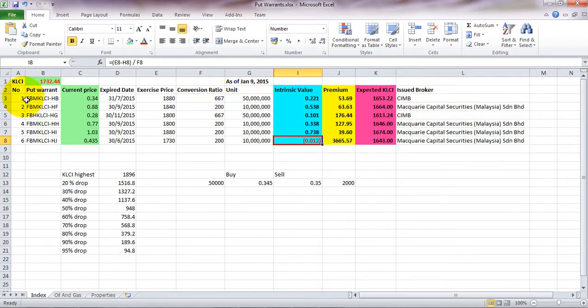There are six put warrants for the index: HB, HF, HG, HH, HI, and HJ. The current prices as of January 9, 2015 are 34, 88, 28, 77, 18, 0.03, 0.3, and 0.435 cents respectively. The expiry date is the most important thing to look at — this one has the longest expiry date of all the put warrants, which is November 30.